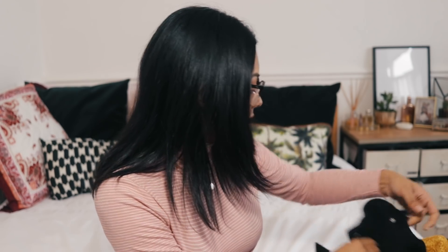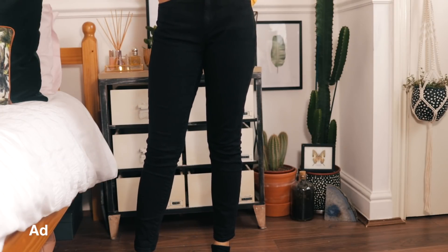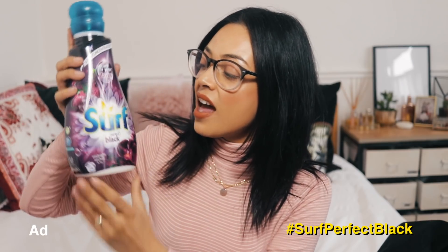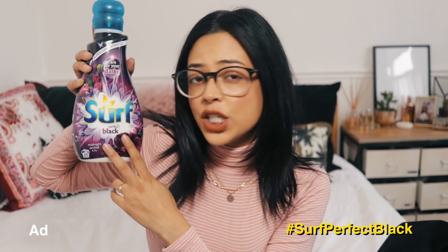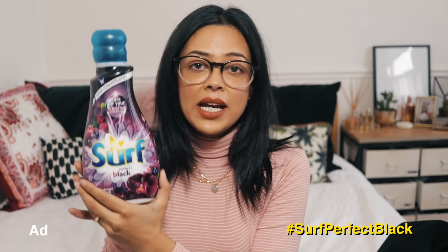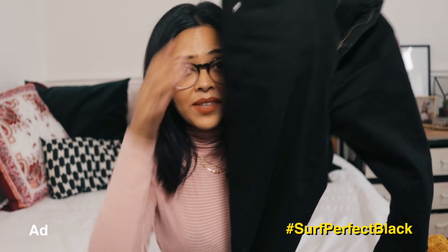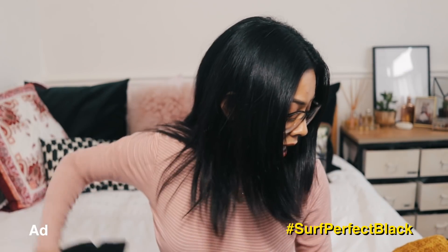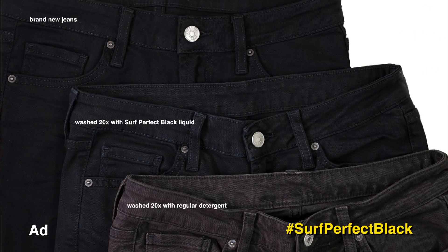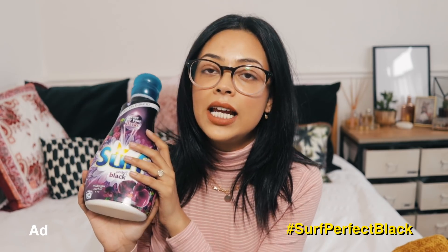The next Topshop item is a pair of Sydney skinny black jeans — I've never tried these before, but I was very kindly gifted these by Surf to do their challenge. Basically they've come up with a detergent that keeps dark clothes and black jeans looking darker for longer. I was given the challenge to wash these jeans five times to see if they faded, and they haven't — they're as good as when I got them. This is Surf Perfect Black in the scent Midnight Orchid and Lily, which smells heavenly. Thank you Surf!